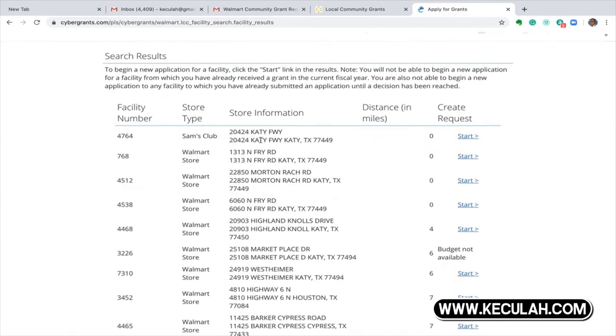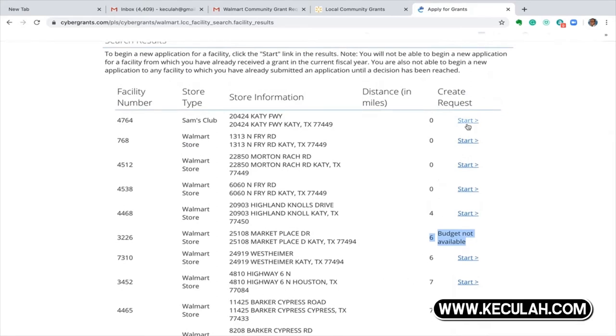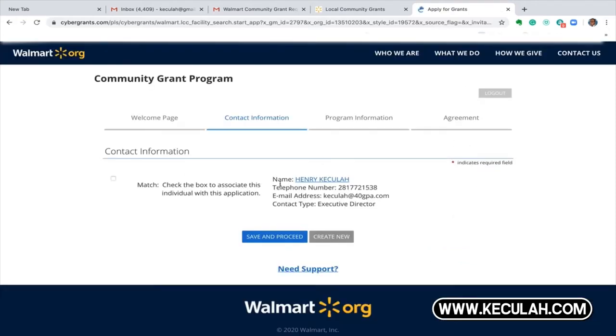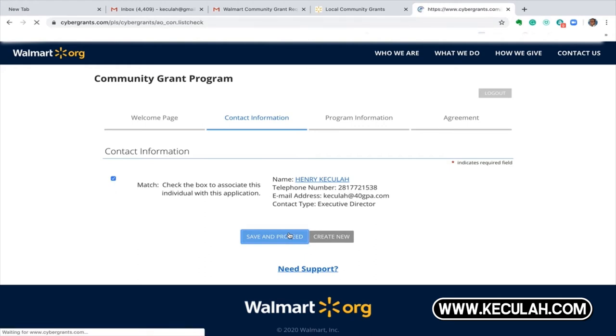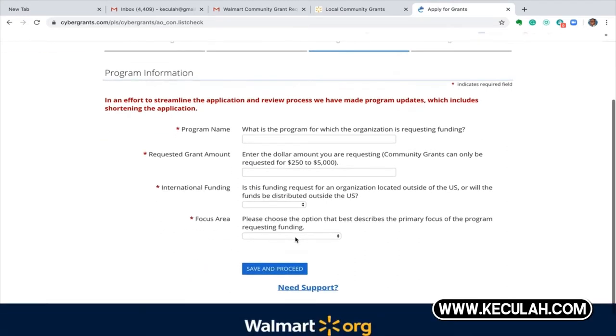Enter that zip code in and we're going to look at some of these Walmarts. If you see a store that doesn't show a budget available, that means that store ran out of money or just didn't receive a budget. You're going to hit start — you can do Sam's Club and Walmart stores, they're all together. You'll have your contact information: put in your email and phone number, just in case the store may want to call you. Hit save and continue to apply.